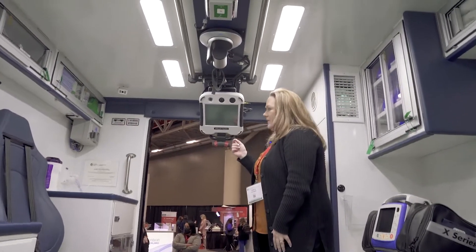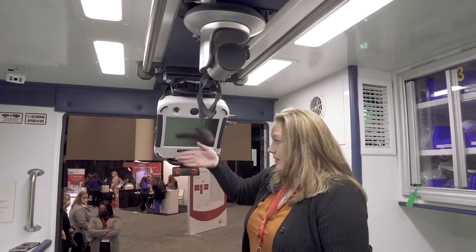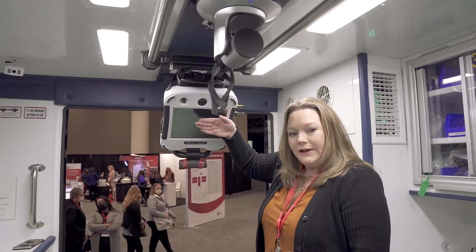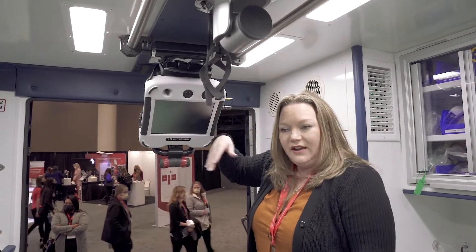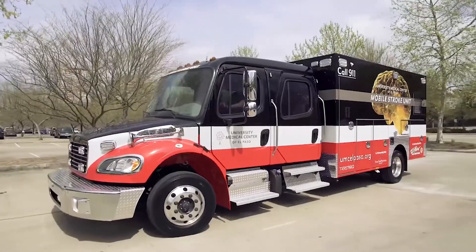It has audio-visual capability, so the physician is able to hear us and see us. They're also able to post the images from the stroke and the NIH stroke scale — including the glove and the words — so that we can get that assessment from the patient as well.